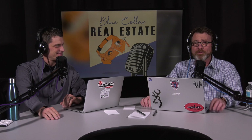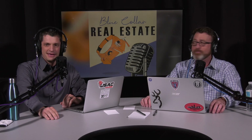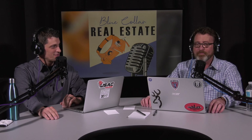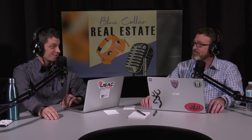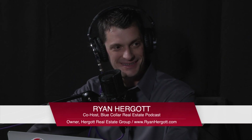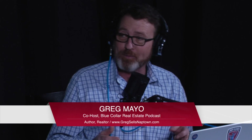Hey, everybody. Welcome to another episode of Blue Collar Real Estate. I'm Greg Mayo. And I am Ryan Herget. Today, Greg and I just got back from the Indianapolis Home Show where we saw some really cool stuff. So we're going to take a little deep dive into what that's all about and try to provide some new perspective on maybe how you could build a house, some different cool products that are out there in the marketplace. There's so much stuff out there that we saw that we may not be able to pack it all into one episode, but we're going to give it a shot.